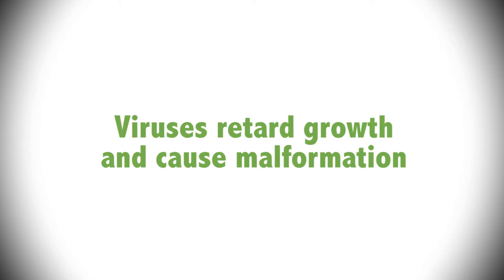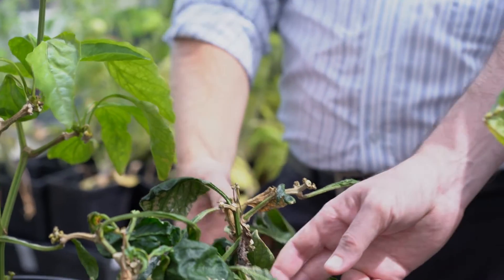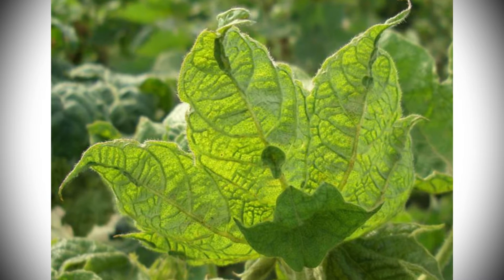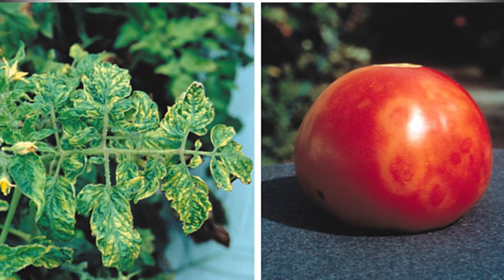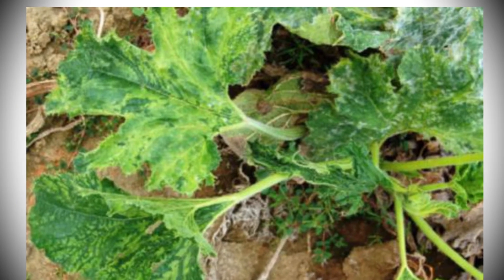These viruses retard growth and cause malformation which makes produce unattractive for consumers, creating waste. And once infected there's no cure — whole farms and farming communities can be devastated for years. New virus threats are emerging every year and no country is immune.